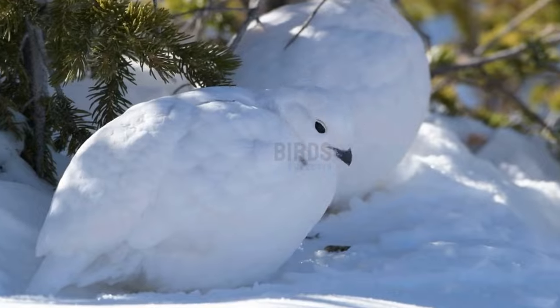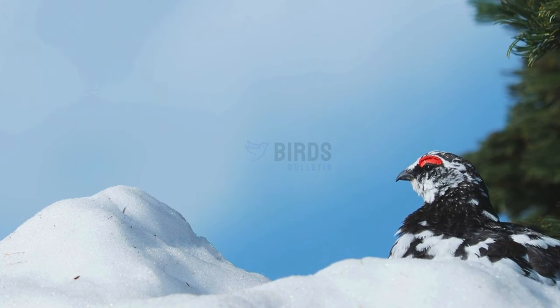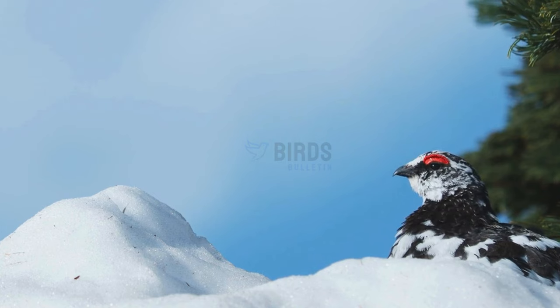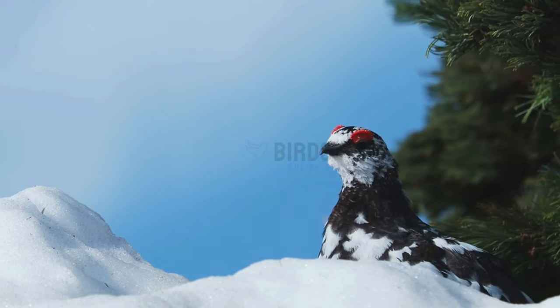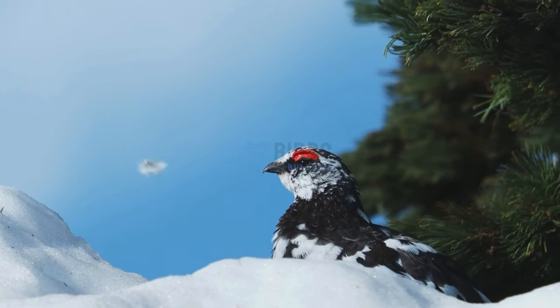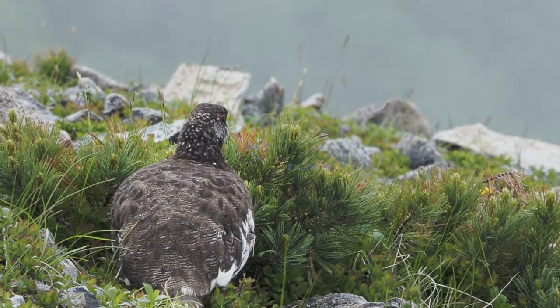Ptarmigans spend most of their lives on the ground, which also means they nest there. Females will lay about six eggs in nests they create in shallow depressions of soil and dead plant material. Males are very protective of their mates while they incubate the eggs over a period of about three weeks.